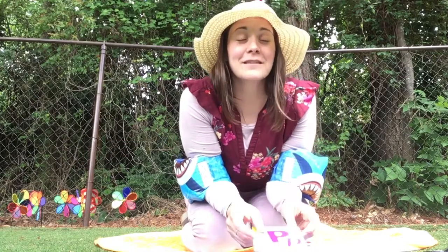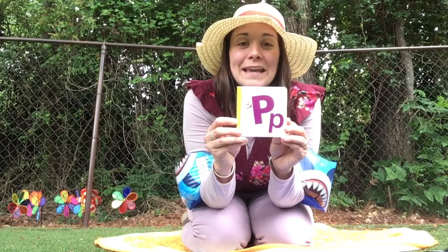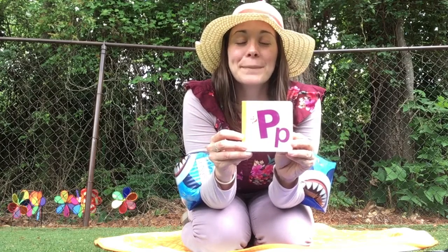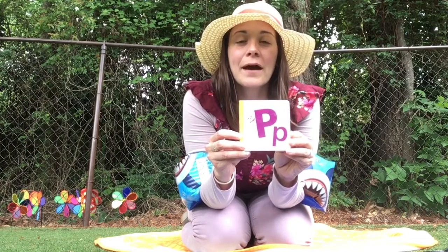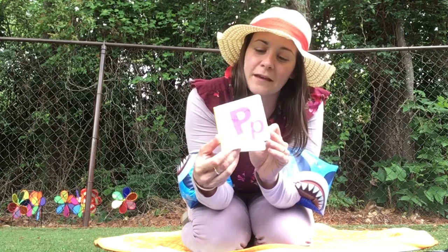This week is a great week because we get to practice the letter P. Can you say P? The P sound? Very good. Let's look in our P book and see what it says.